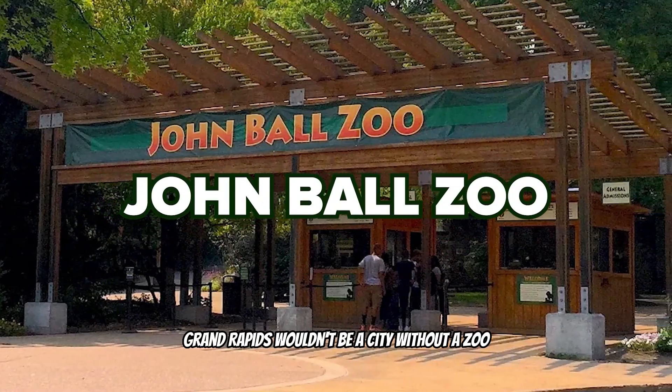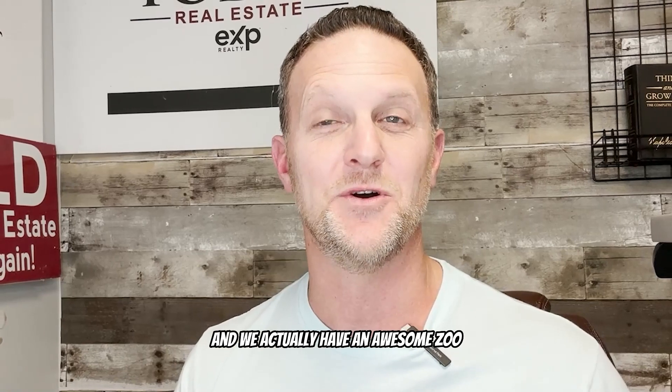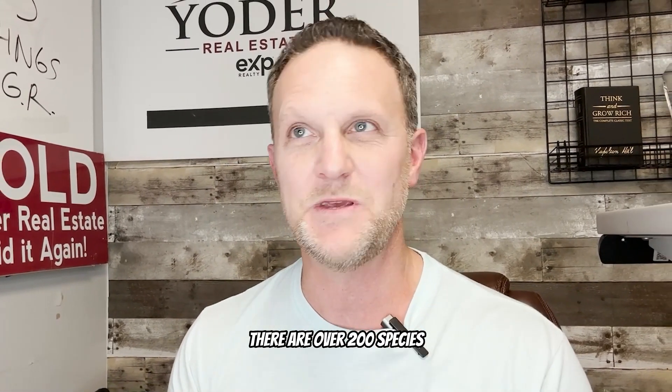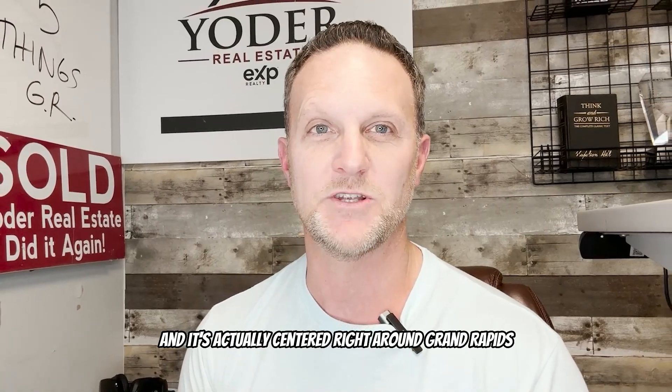Next, we have the John Ball Zoo. Grand Rapids wouldn't be a city without a zoo, and we actually have an awesome one. John Ball Zoo was founded in 1891, and there are over 200 species with more than 1,000 animals. It's huge and beautiful, and it's centered right in Grand Rapids, Michigan.